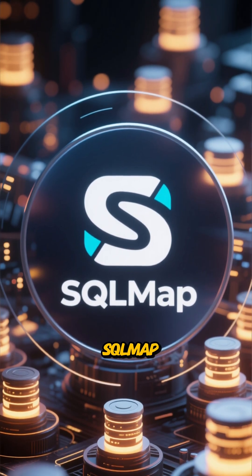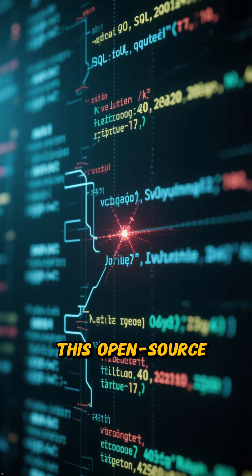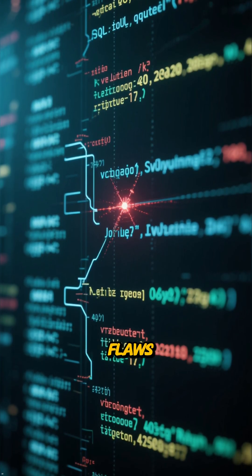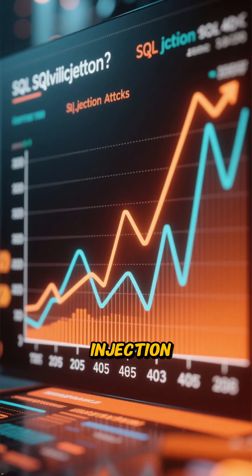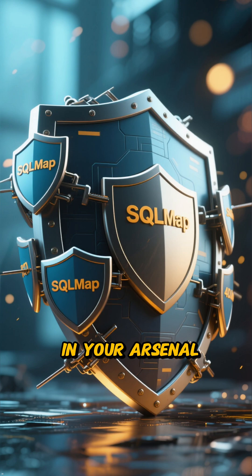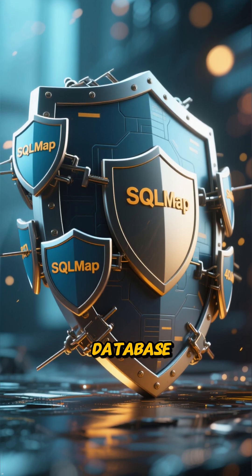At number 4, we have SQLMAP. This open-source tool automates the process of detecting and exploiting SQL injection flaws. Since SQL injection is one of the most common web hacking techniques, having SQLMAP in your arsenal is a game-changer for testing database security.